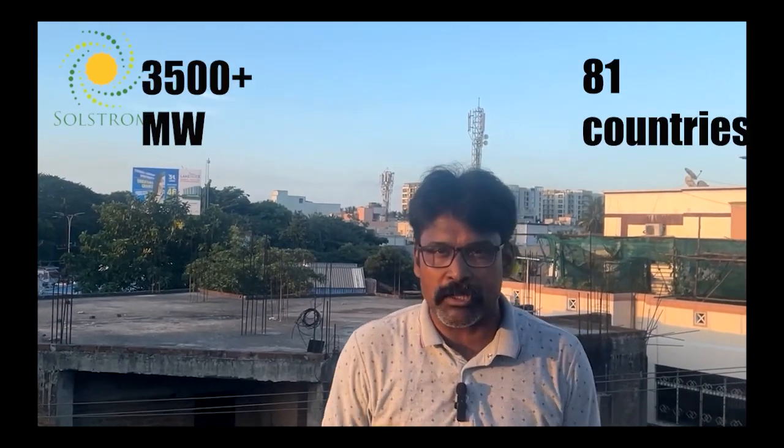Hi viewers, welcome to Solar Squad powered by Solstrom Energy Solutions, Chennai's leading EPC solar partner. Today we are going to talk about an international solar panel brand with 21 years of manufacturing experience, solar installations in 81 countries, and 3500 megawatts of solar panel installations across those 81 countries. It is none other than Axitech, a high-quality German brand solar panel.